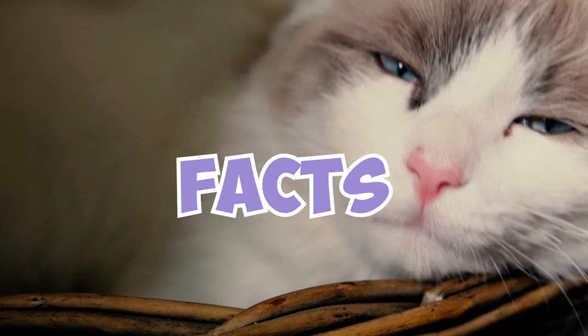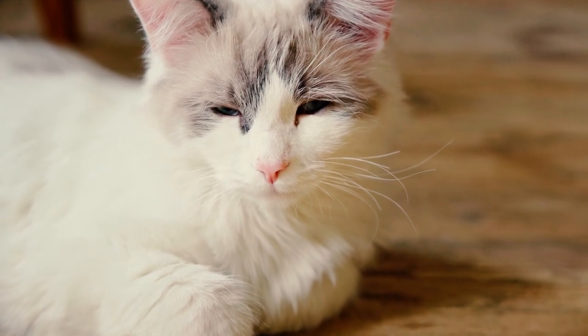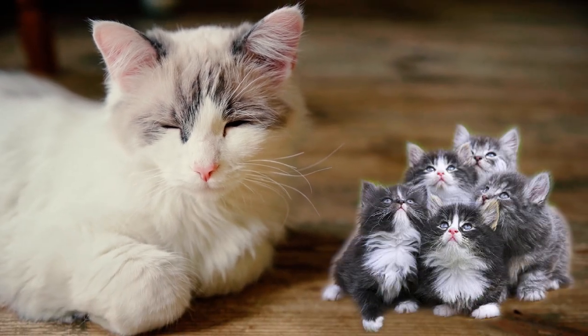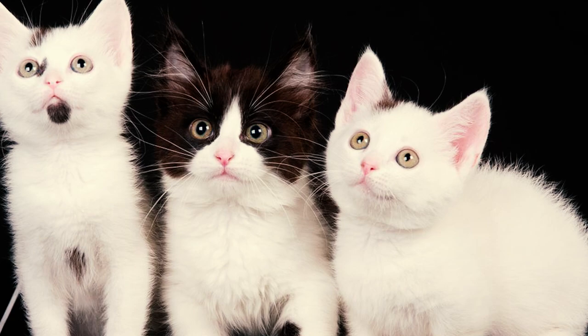39 Munchkin Facts Every Owner Should Know. Number 1: The munchkin cat is often considered the original dwarf cat. Dwarfism is a rare genetic mutation found in a lot of cat breeds like Singapura, Lambkin, American Curl, and Cornish Rex, among others.